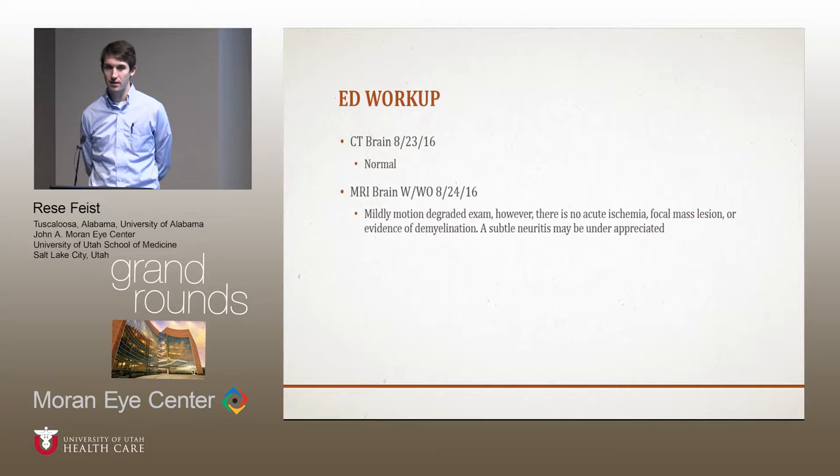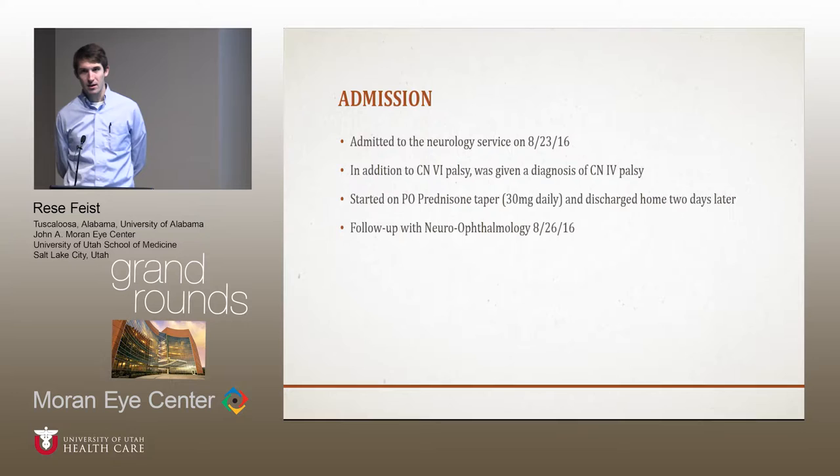He wasn't able to tolerate sedation on the initial day of the emergency visit, so all they could do was a quick CT brain, which was read as normal. The next day they were able to get an MRI, but it was slightly motion-degraded, and the neuroradiology hedge was that subtle neuritis may be underappreciated — but no real evidence of anything on the MRI, so it was essentially normal as well.